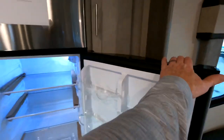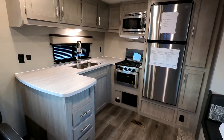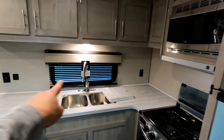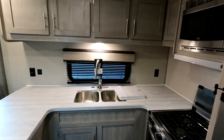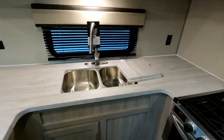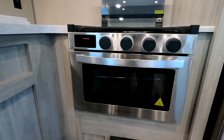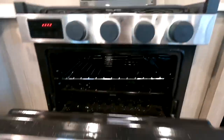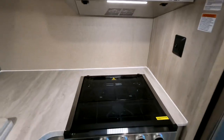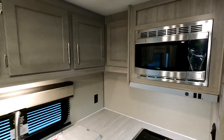Plenty of counter space — I love rear kitchen floor plans for that reason. There are 110 outlets on both sides, great for a crock pot or coffee pot. There's a stainless steel drop-in 50/50 split sink with additional leaflets to extend the prep range. Check out the new graystone oven — there's maybe room for a pan of biscuits — with a three-eye burner on top, a glass leaflet, and a high-point microwave with a low-profile hood vent.